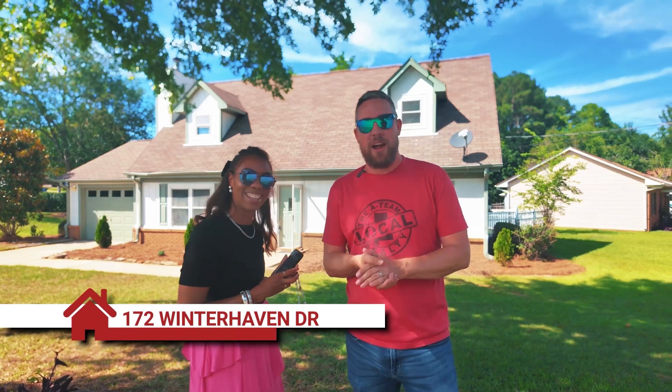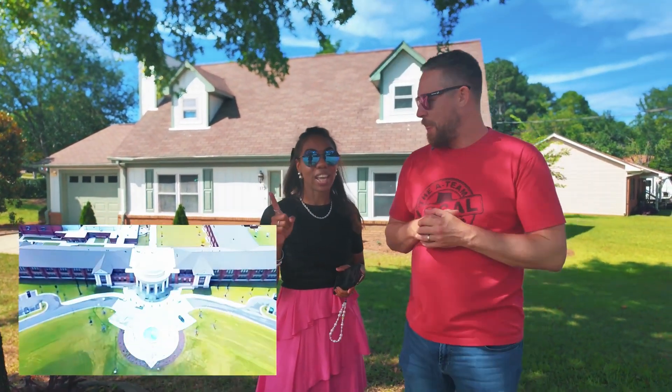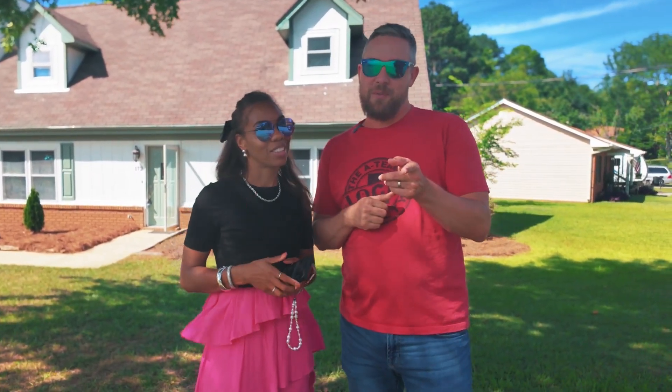We're at 172 Winter Haven Drive in Alabaster, which is zoned for Thompson Schools. Yes, and this house is priced under $250,000. It's a three-bedroom, two-bath, and just over 1,400 square feet.